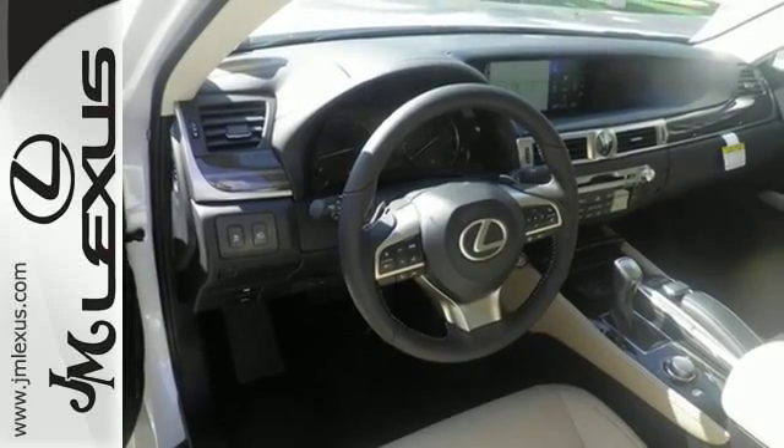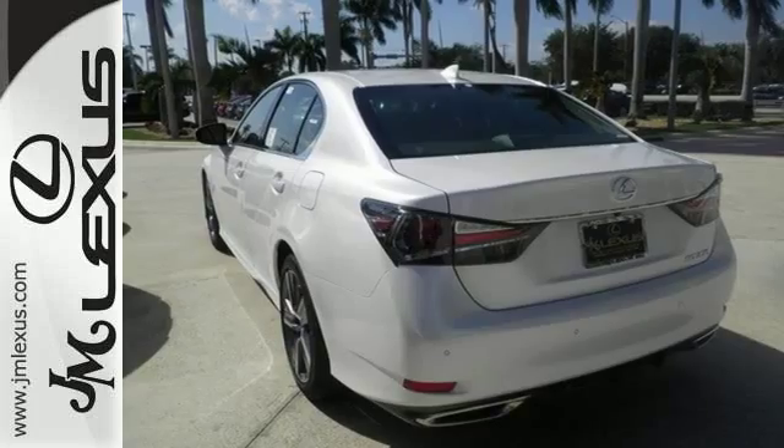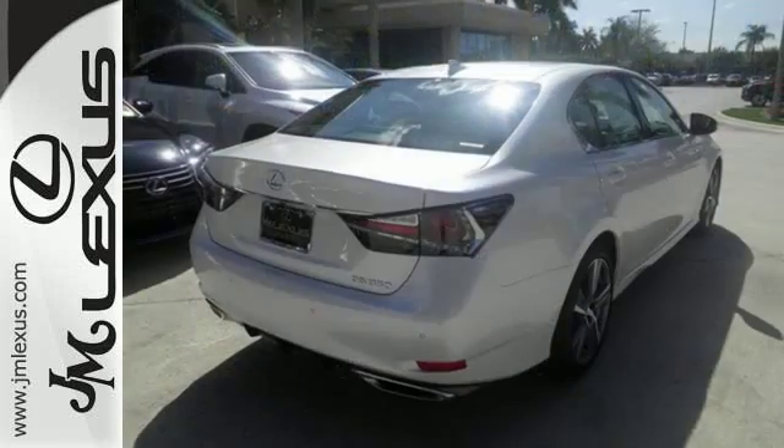Drive mode select and vehicle dynamics integrated management with sport mode give you the exact ride you're looking for. Bluetooth, Siri Eyes Free, and remote touch are at your command, and the blind spot monitor with rear cross traffic alert and smart stop technology have your back.